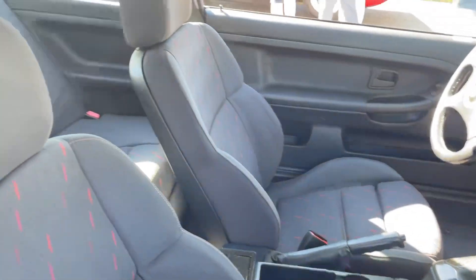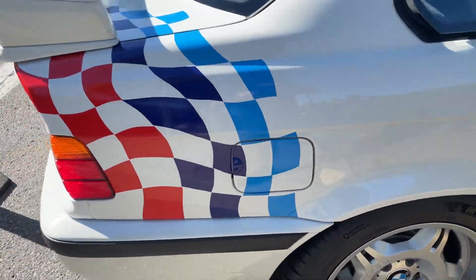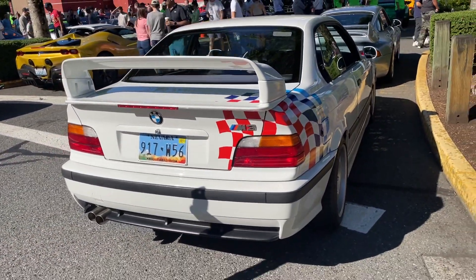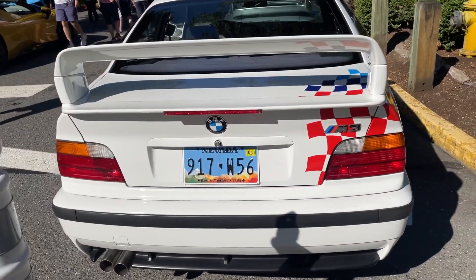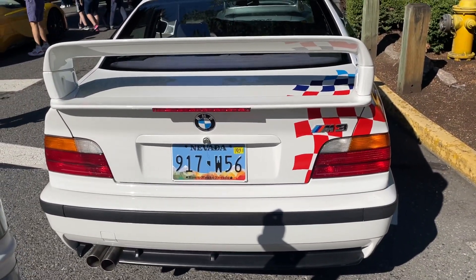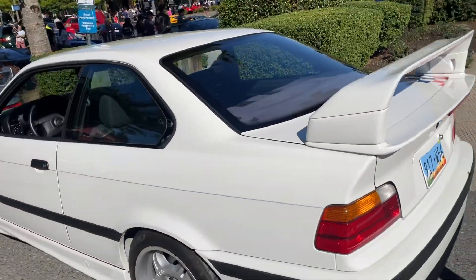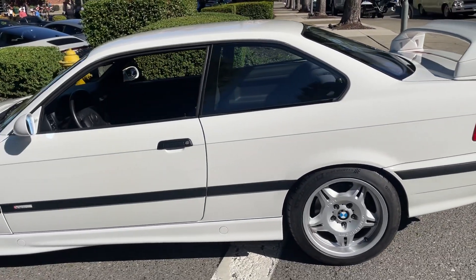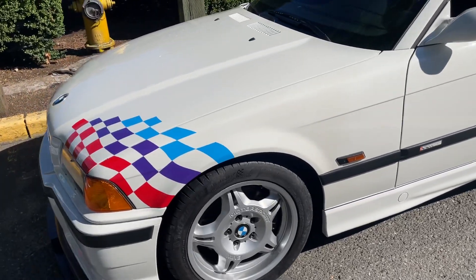If you're going to have an M3 — an E36 M3 — by far this is the coolest one in the U.S. that was ever sold by BMW North America. Big fan. Very grateful someone took the time to bring it here today, because I don't think I've seen it before. It has a Nevada license plate, but that may not mean anything. What a glorious machine. Very special. Celebrate it for what it is, and enjoy every mile.